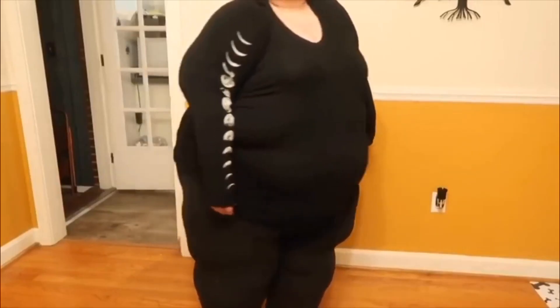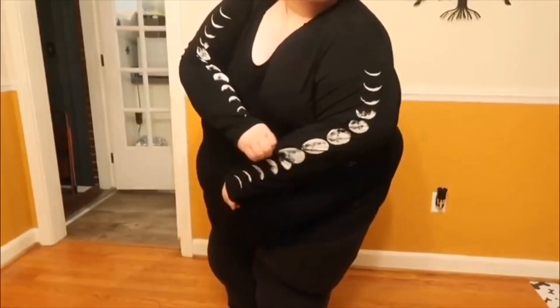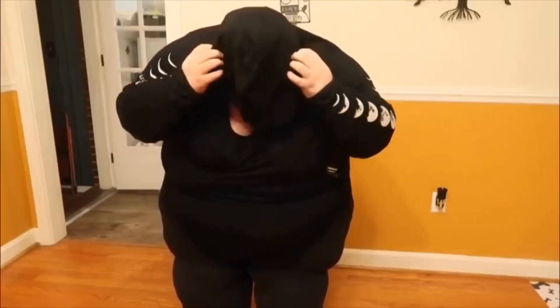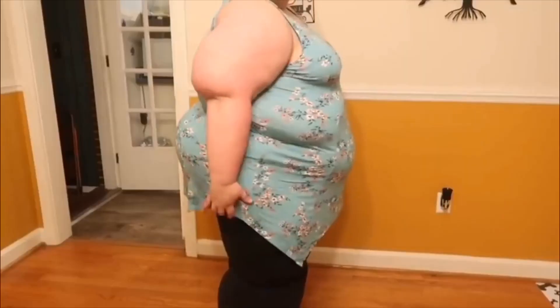So obviously this sweater is really thin, kind of see-through, and it's pretty tight. The hoodie was ridiculous — it's actually really big and it just didn't work well.